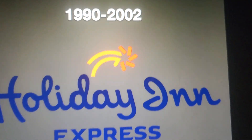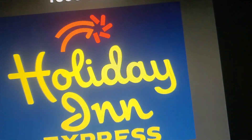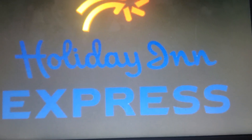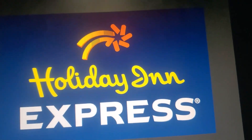1990 to 2002: we have the flower with an orange stem and red flower details, with the words 'Holiday Inn' in blue signature text. On the bottom it says 'Express' in blue, and there is a red bar line. This is an alternative version. 1998 to 2007: the red bar line has been removed and the flower has changed from orange and red to gold, but still the words 'Holiday Inn' appear in blue signature text with 'Express' in blue on the bottom. This is an alternative version of this.